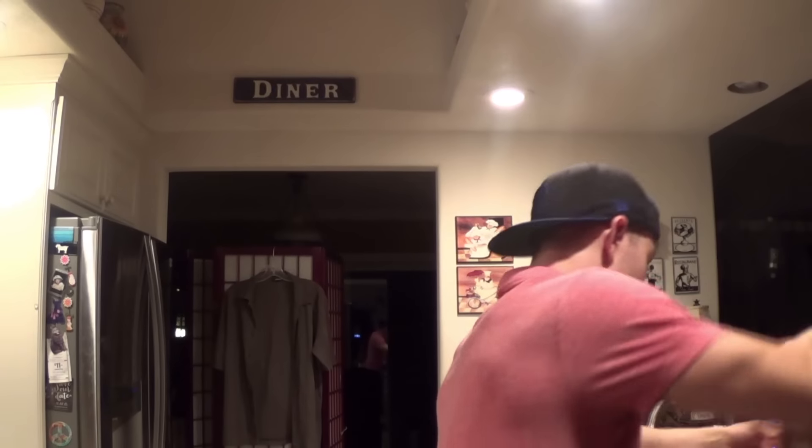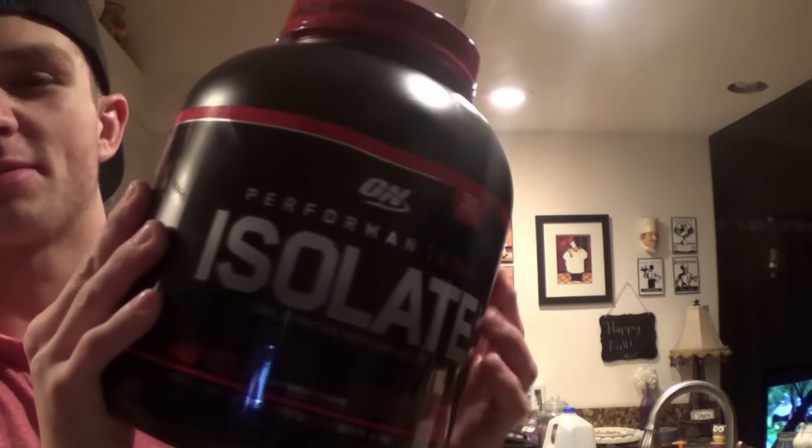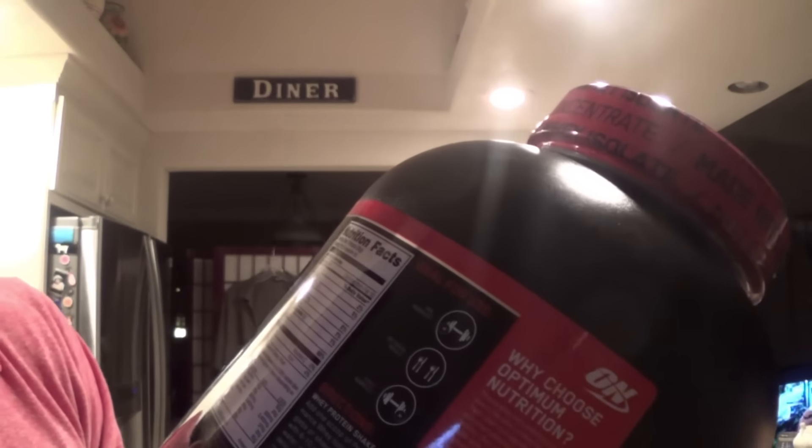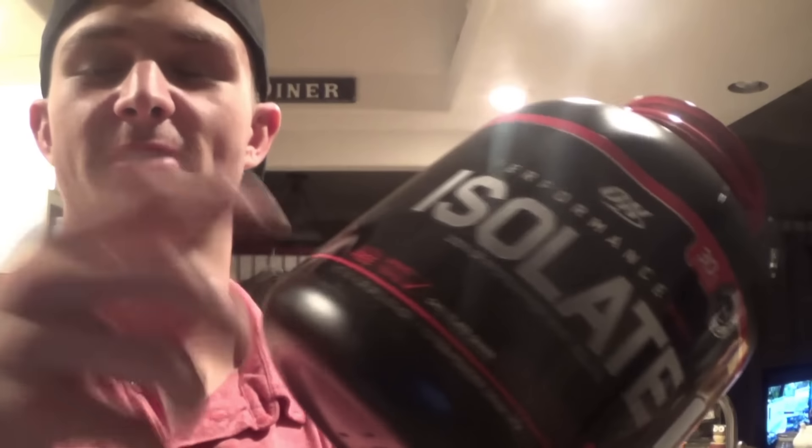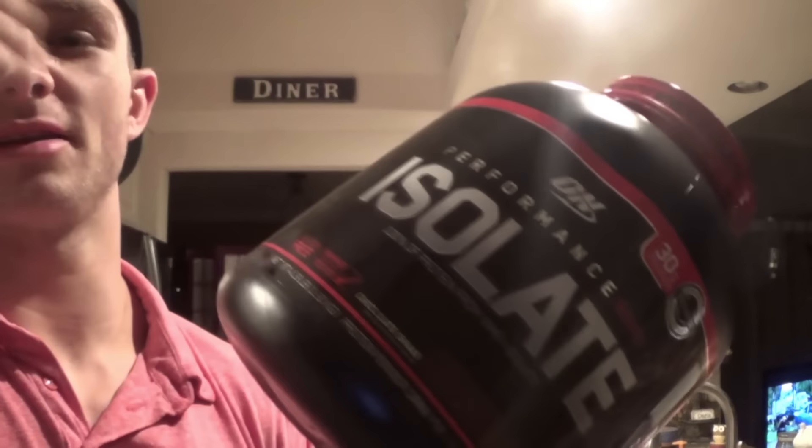Starting with protein sources - I picked up more of this whey isolate from Ultimate Nutrition. Really good stuff, mixes well - 30 grams of protein per scoop. The isolate whey breaks down really easily with fast absorption. You can mix it with just a spoon and water, no problem.